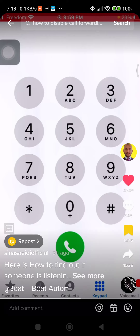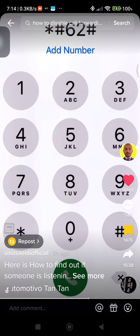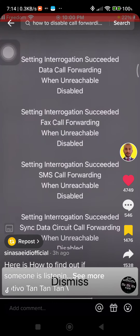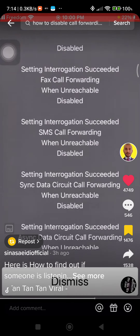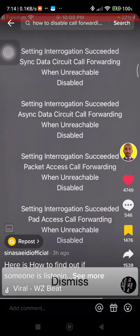To check if your calls are being listened to, go to your phone and dial this code. What you want to see is 'disabled' under all of these categories. If any of these categories are enabled, that means someone is listening to your calls or even reading your chats.